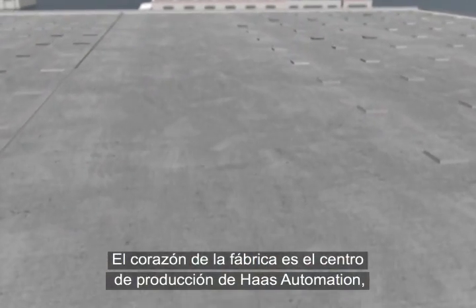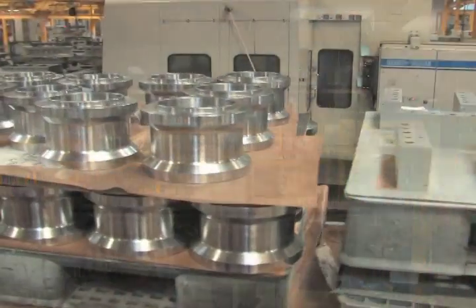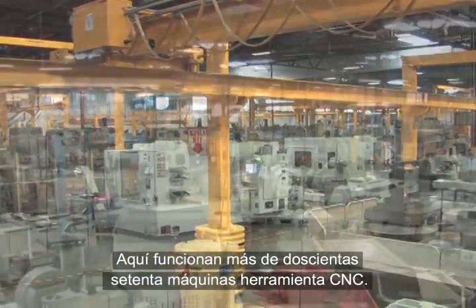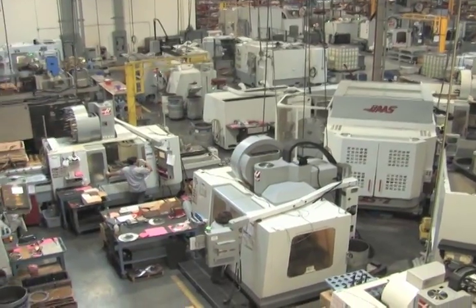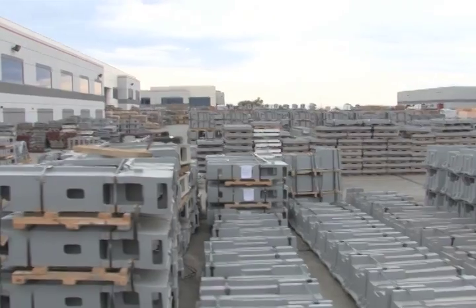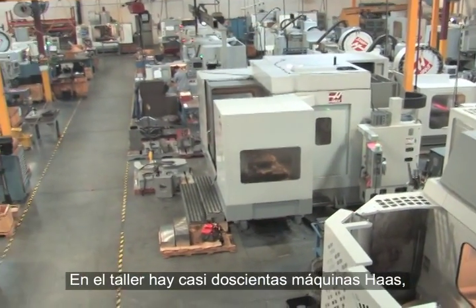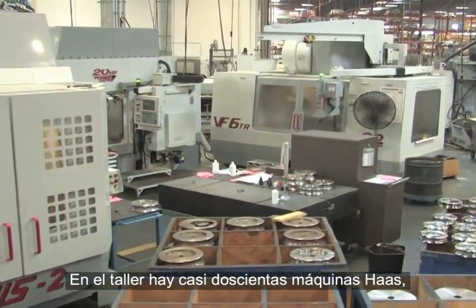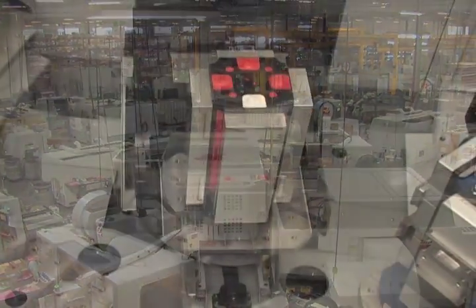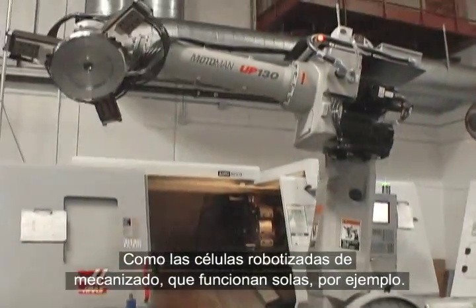At the heart of the facility, you'll find the manufacturing center of Haas Automation: the machine shop. There are more than 270 CNC chip-making machines in operation here — machines that consume upwards of 136 million pounds of raw material per year. We put nearly 200 Haas machines to work for us right in our own machine shop, which allows us to observe first-hand the day-to-day operation of our machine tools, many of which employ some of the most advanced manufacturing technologies in use today, such as robotic machining cells that run unattended.